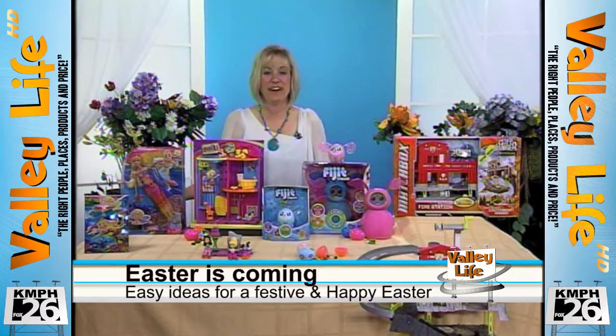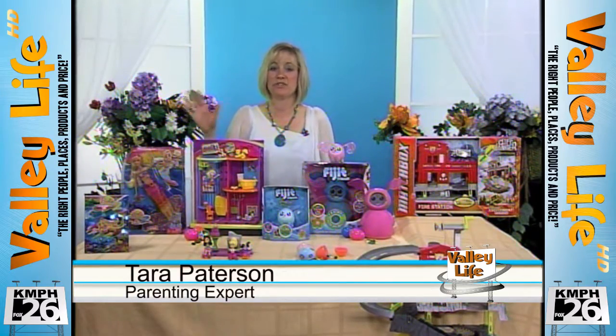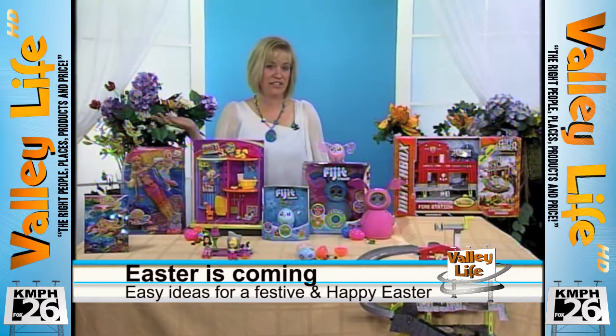Absolutely. Well, like you said, rain oftentimes means the kids are inside. What do you do with them? Another thing is for Easter, I try to find things to put in their baskets to reduce the amount of sugar and candy that they get. So I've got some really great suggestions for that.